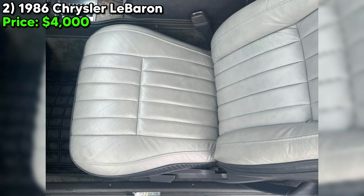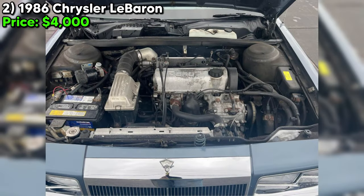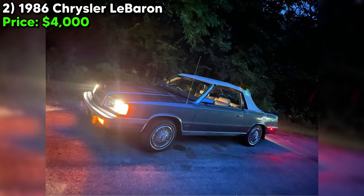The passenger window is currently inoperative, a common issue in older vehicles that can often be rectified with attention to the electric motors or manual mechanisms. The car is described as having some rust, but pretty clean for an '86, a testament to its age and the challenges of maintaining a vehicle's body integrity over time. Such rust could range from superficial to more serious concerns, depending on location and extent.